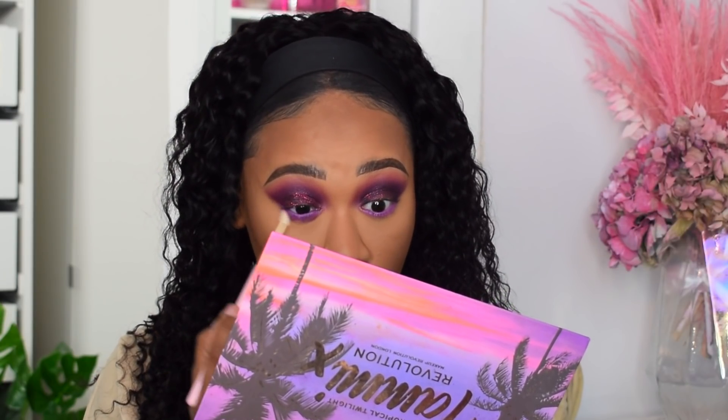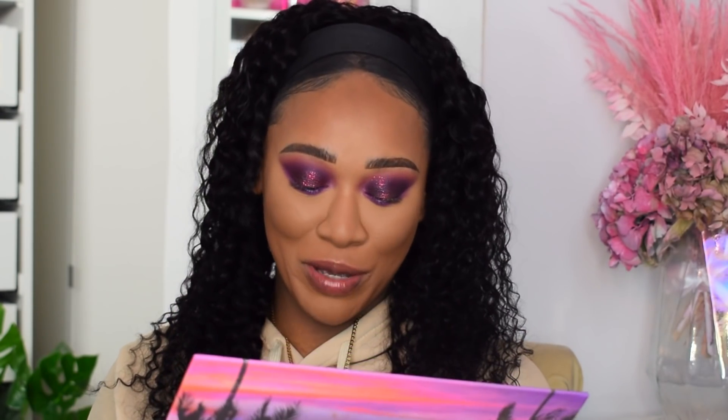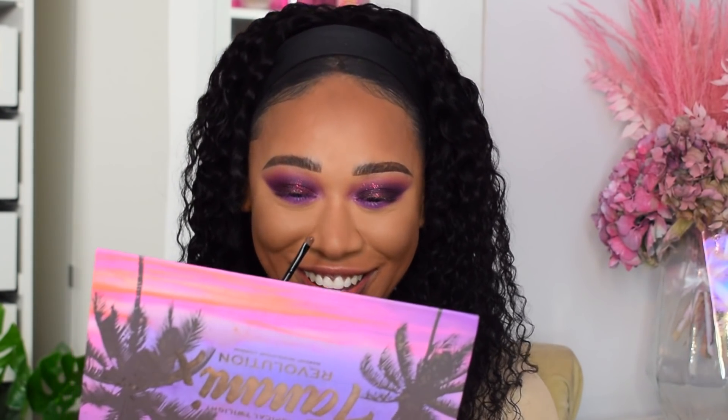I'm taking Twilight, the dark purple, underneath the eye and buffing that out. This past week I've probably done like four purple eye looks and I'm not even mad at myself. Normally I'd be like 'Tammy, you're doing too much,' but when you like something you like it. I gotta live for me — leave me and my purple eyes alone.